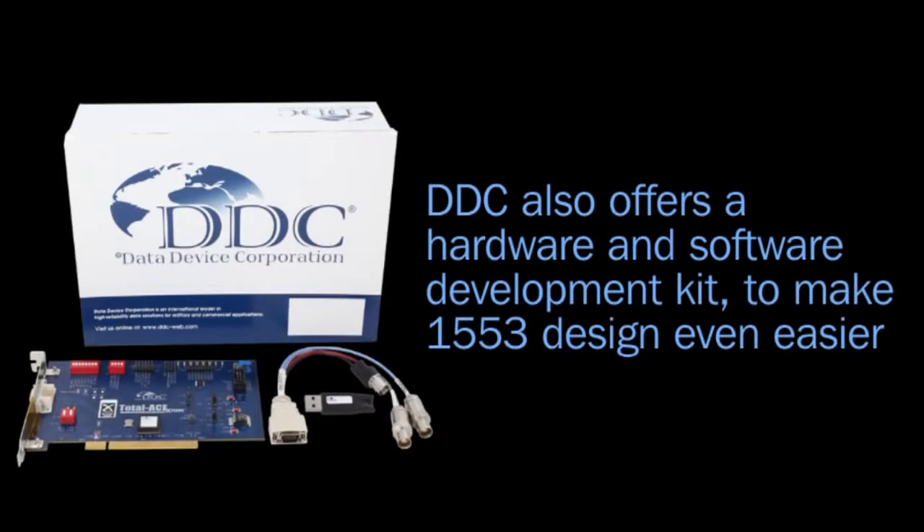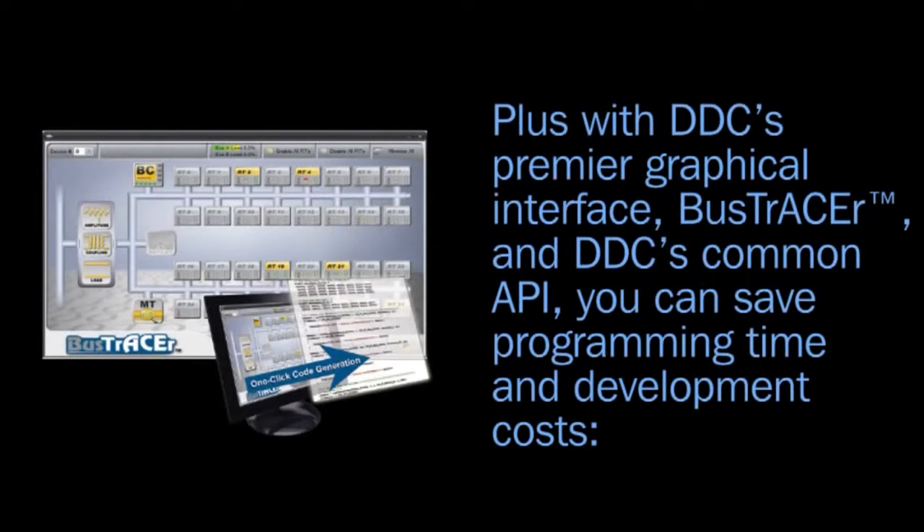DDC also offers a hardware and software development kit to make 1553 design even easier. Plus, with DDC's premier graphical interface, Bus Tracer, and DDC's common API,